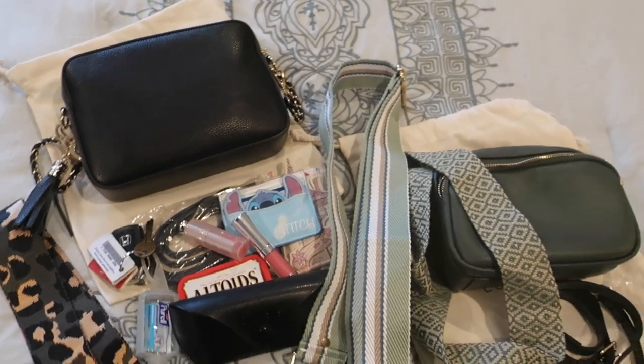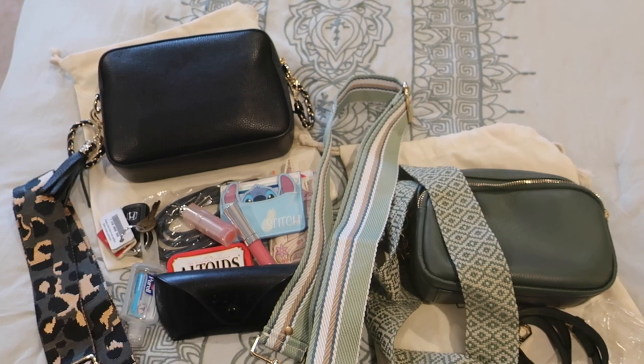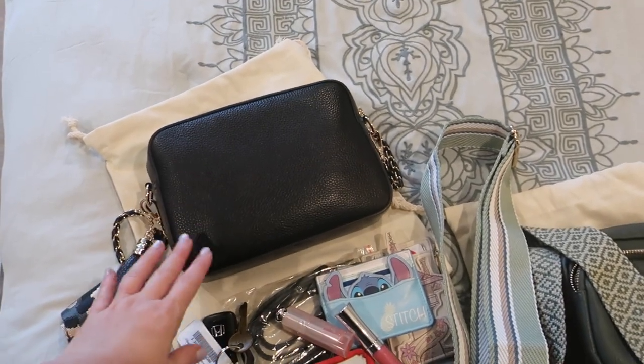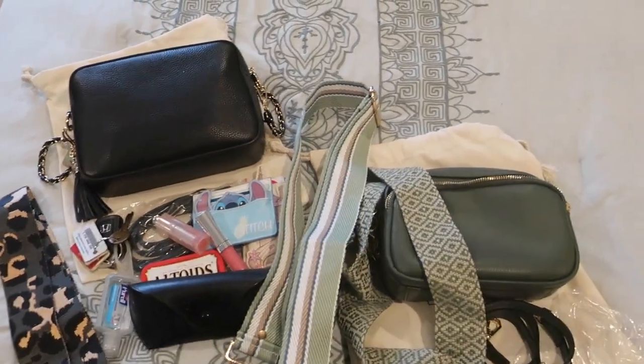All in all, really great value for the money in my opinion. I love that they come with interchangeable straps. I'm definitely going to get the next biggest size they just came out with — I believe it's a maxi style — and I may share that after I get it.